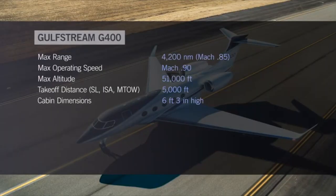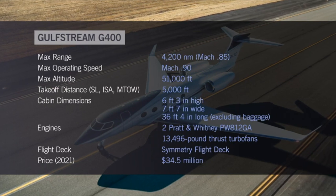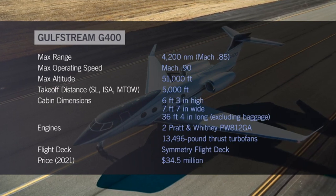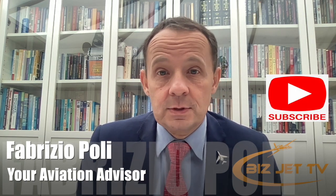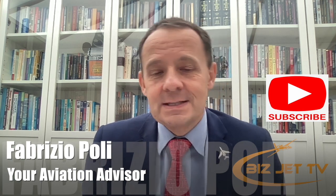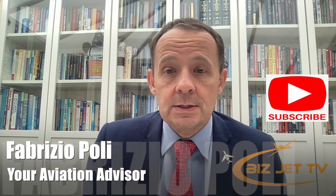It will enter service in 2025. It's just ten feet shorter than the 500, with a nice cabin as you can see. It's a great airplane and should have a lot of success, filling the gap that was between the 280 and the 450. The G400 essentially replaces the G450.